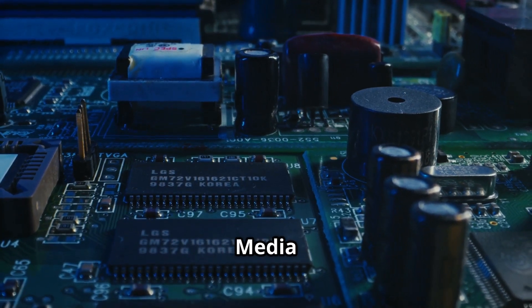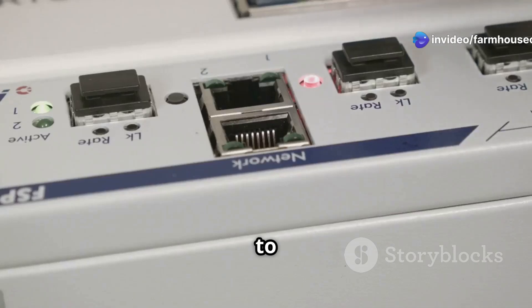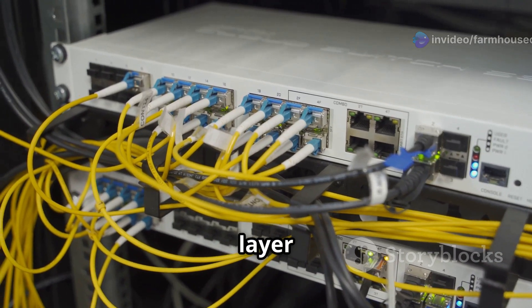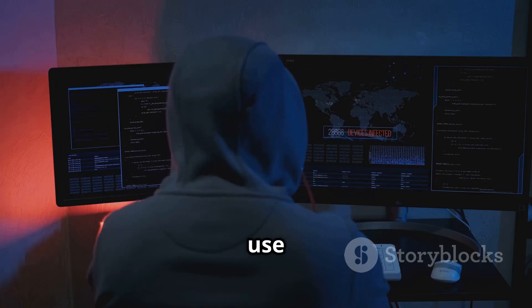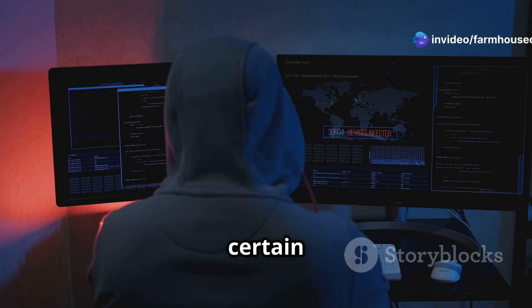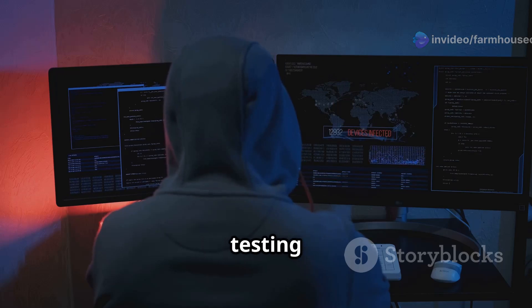The MAC address, or media access control address, is a unique hardware identifier assigned to a device's network interface. It operates on the data link layer of the OSI model. Ethical hackers use MAC spoofing techniques to change their MAC addresses and bypass certain network access controls, which can be useful in penetration testing scenarios.